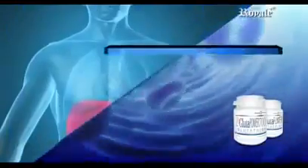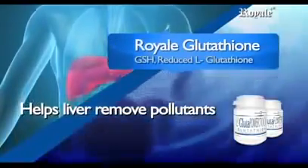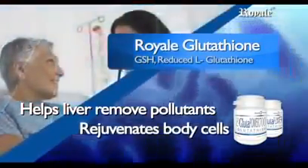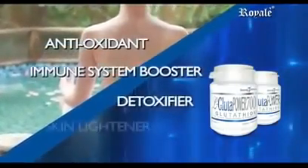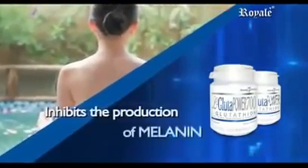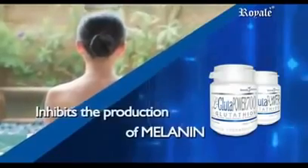It helps the liver remove chemicals such as drugs and pollutants. It rejuvenates body cells, especially cancer patients who are undergoing chemotherapy. It is an antioxidant, immune system booster, detoxifier, and skin whitener. It inhibits the enzyme tyrosinase from manufacturing melanin, the pigment responsible for the brown color of the skin.